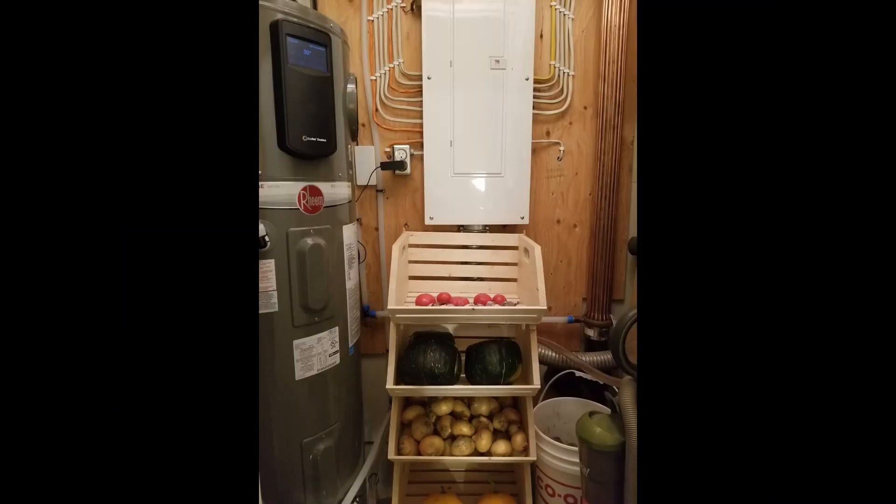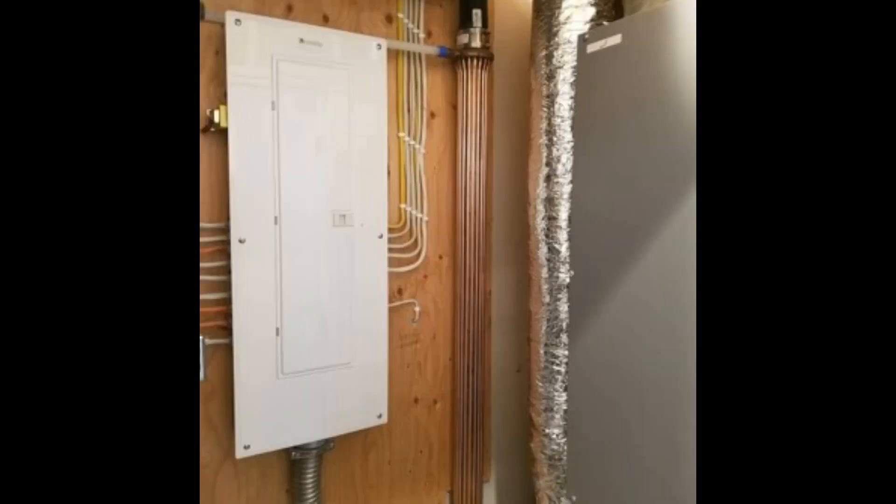Hot water is provided by heat pump water heaters, complemented by drain water heat recovery. While occupants are showering, the copper drain water heat recovery units preheat incoming cold water with the heat from the warm shower water that's going down the drain, saving energy by transferring heat before that water is drained away.